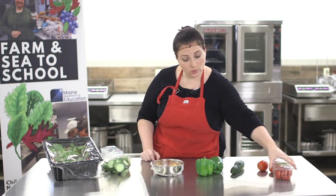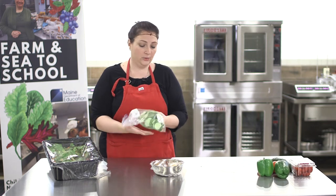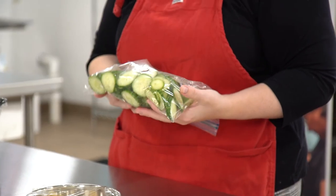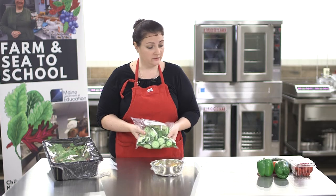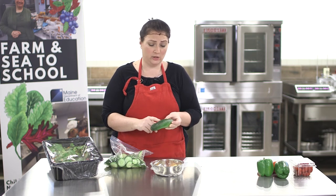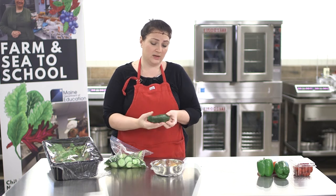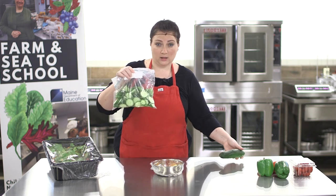Now let's talk about storage of these items. Anything that is cut, like this cucumber, needs to be stored below 41 degrees. Bacteria can form on cut fruits and vegetables. If you take this cucumber and slice it with a knife, and the outside had some bacteria you didn't remove during general cleaning, the knife can spread it throughout the rest of the produce, and because of that you could potentially be getting a lot of people sick.